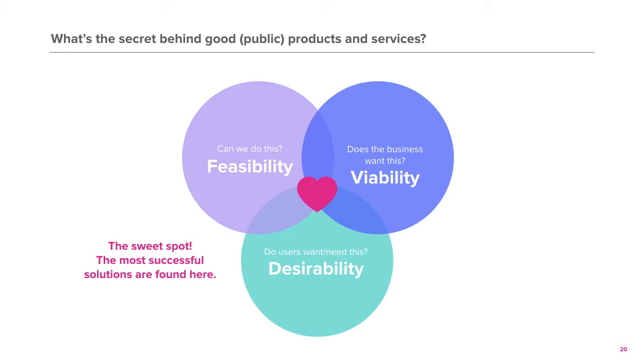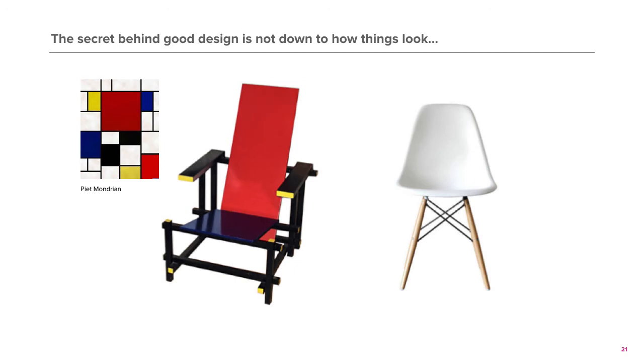Let us look at an example of how two products can both appear to successfully meet their purpose, but one of them did not involve the user in their design process. Here you can see that technically, both chairs serve their function — you can sit on them. But which do you think is more comfortable to sit on? The one on the left, inspired by one of the greatest artists of the 20th century, or the one on the right? This example demonstrates how good and desirable design is not just about how it looks, how much it costs, or who designed it.